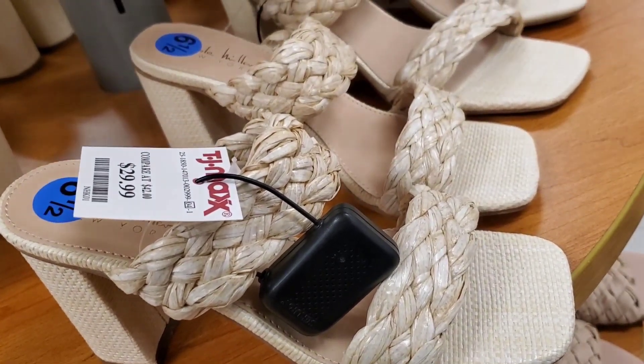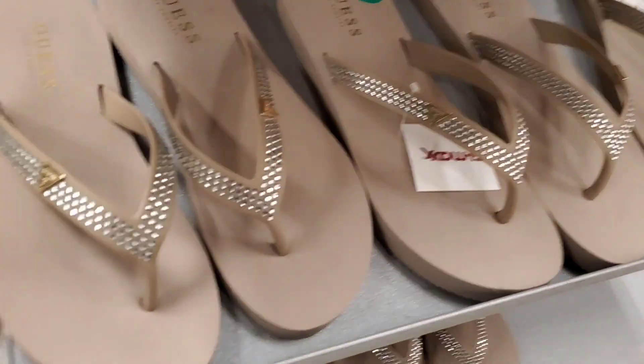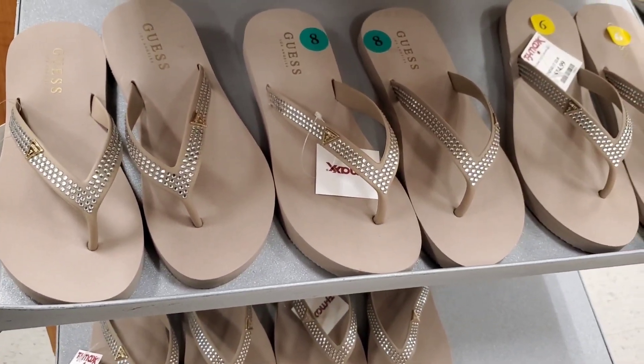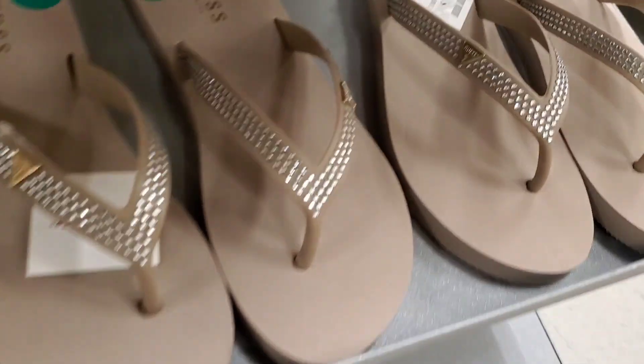The Steve Maddens have an interesting sole and really pretty colors. They also had some shoes for $29.99, and a bunch of flip-flops from Guess for $14.99 each.